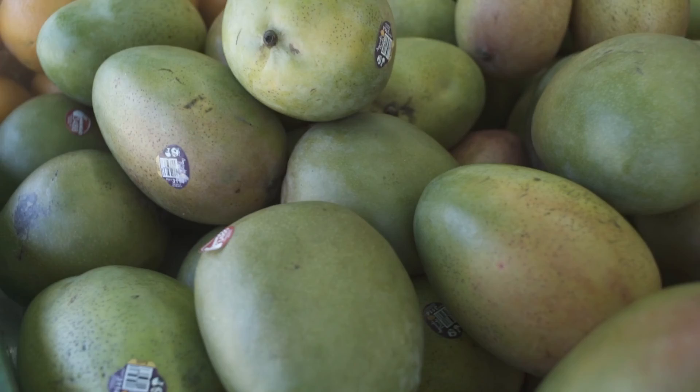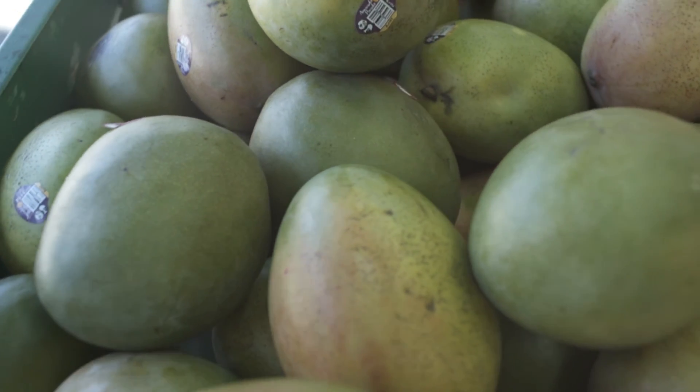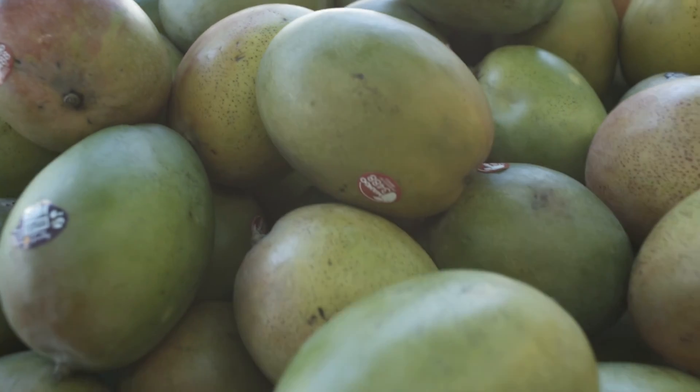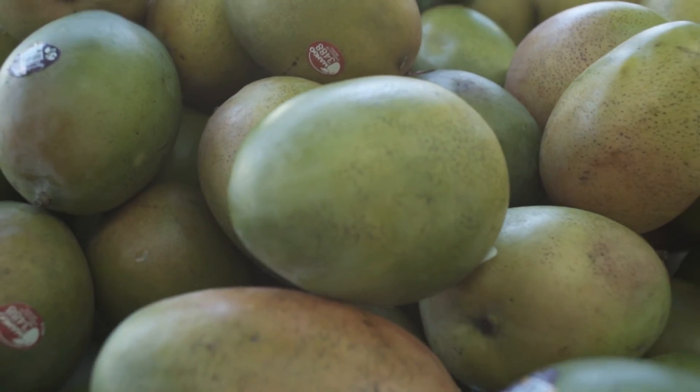Theoretically speaking, a lot of literature suggests that ultra high density plantation — where you have 1000 to 1500 plants — can yield about 70 to 80 tons from one acre. The traditional yield is about 3 to 5 tons. Well-managed farms with high density of 100 to 200 trees can go up to 15 tons. And ultra high density of 1000 to 1500 trees should technically go to about 70 to 80 tons per acre.